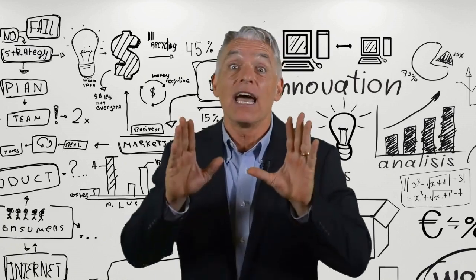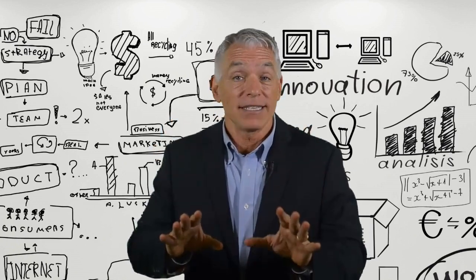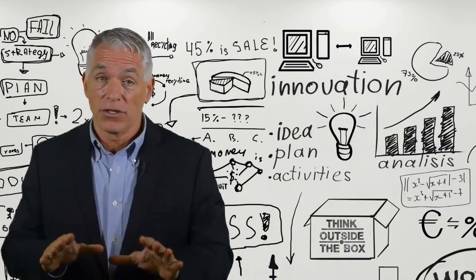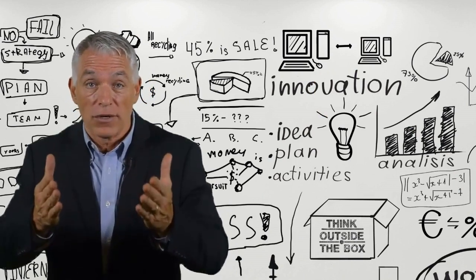Hey guys, I have good news for you. I'm here to tell you that you have to stop searching for ways to make money online. I have the solution to your problem. So please watch the video and you'll understand why.